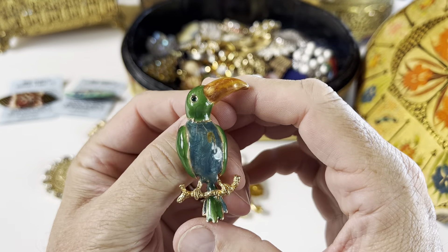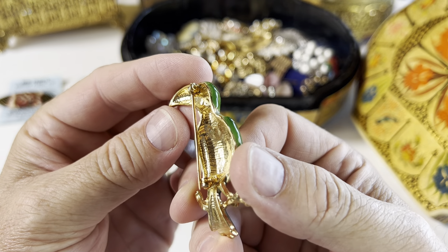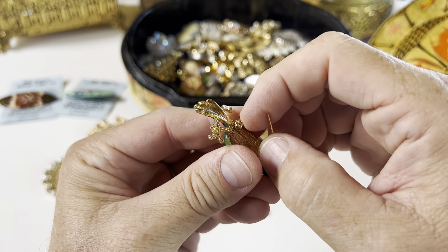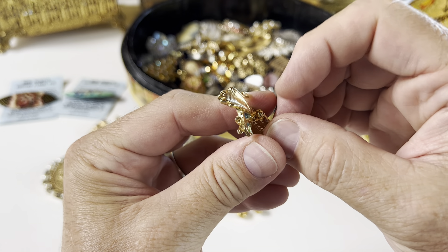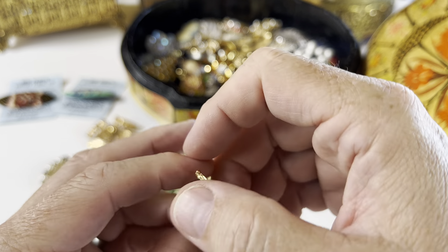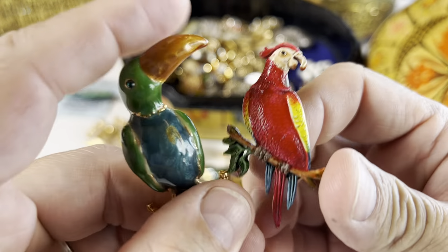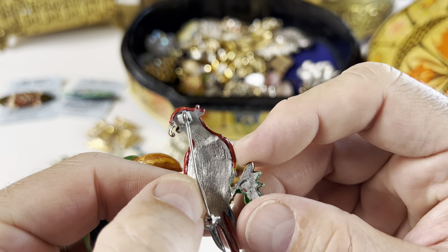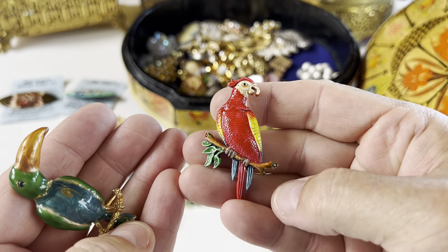You've got a little toucan — I guess it's a toucan — gold tone enamel. And then you have a little parrot as well; this one is silver tone. These are obviously different pieces, but fun nonetheless. Very cool.